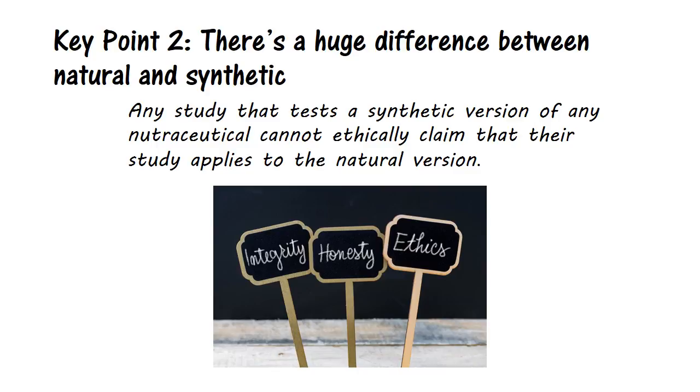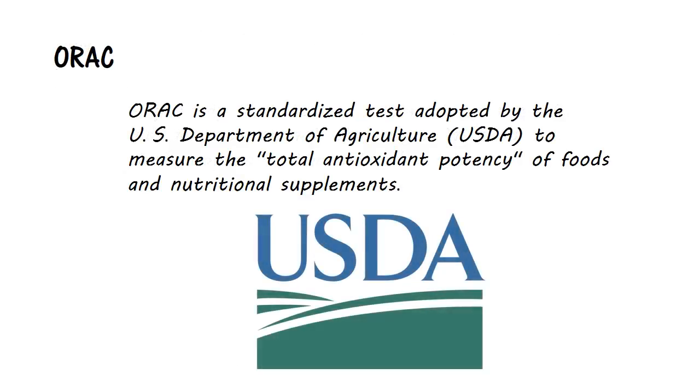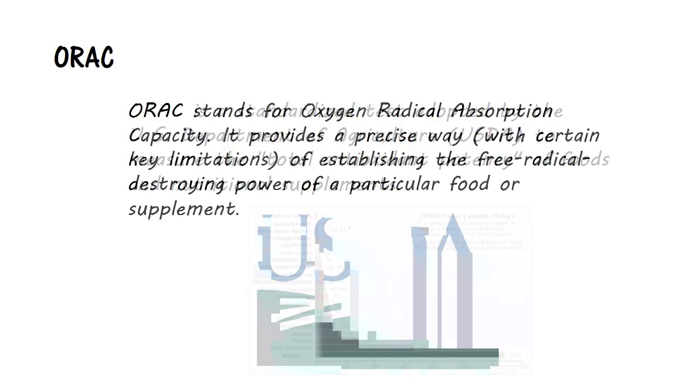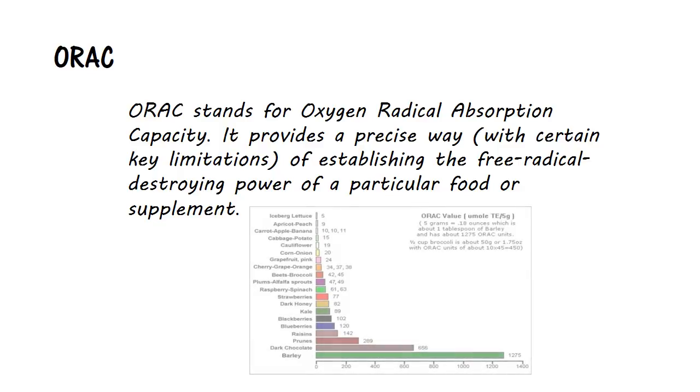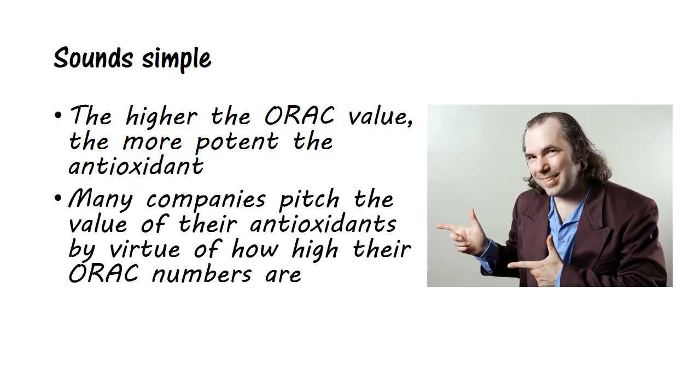And then there is ORAC. ORAC is a standardized test adopted by the U.S. Department of Agriculture to measure the total antioxidant potency of foods and nutritional supplements. The ORAC unit has become an accepted industry standard for measuring antioxidants. ORAC stands for Oxygen Radical Absorption Capacity. It provides a precise way — with certain key limitations — of establishing the free radical-destroying power of a particular food or supplement. Sounds simple: the higher the ORAC value, the more potent the antioxidant. And many companies pitch the value of their antioxidants by virtue of how high their ORAC numbers are.